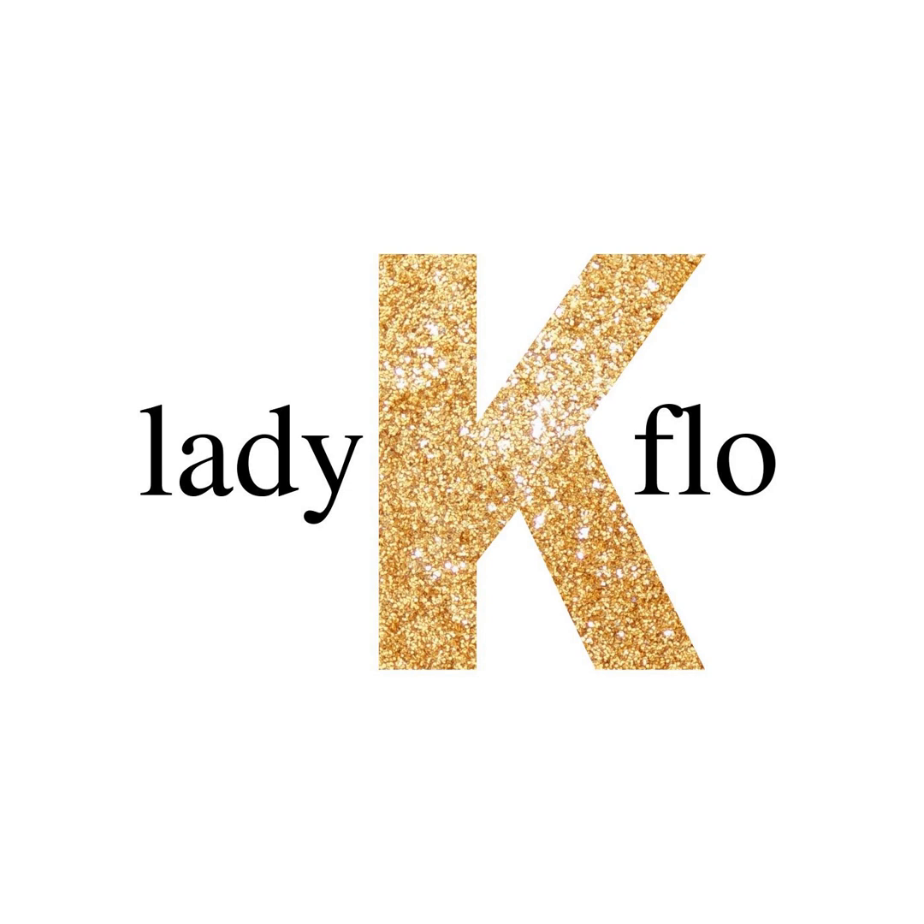Masterpieces are written and recorded by Lady K. Flo. If you like this podcast and want to hear more like it, the greatest compliment you can give is to tell a friend. Subscribe to Lady K. Flo on Apple, Google Stitcher, or wherever you listen to podcasts.